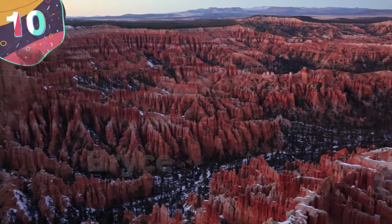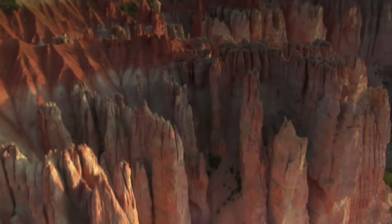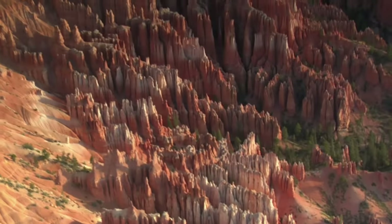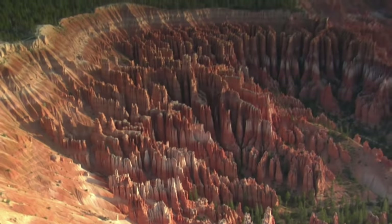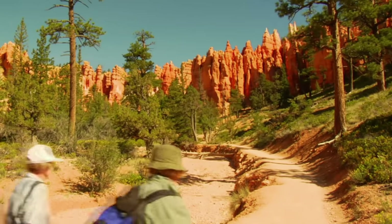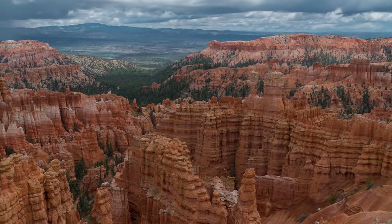Number 10: Bryce Canyon National Park. If you can manage to weave your way through the 1.5 million people that visit the site each year, Bryce Canyon National Park in Utah is worth the visit. What makes it stand out from other popular hiking spots are the unusual spires and structures known as hoodoos that populate the canyon as far as the eye can see, some of which are an impressive 10 stories tall. The hoodoos were formed by water freezing and melting over and over again in the cracks of the sedimentary rocks.